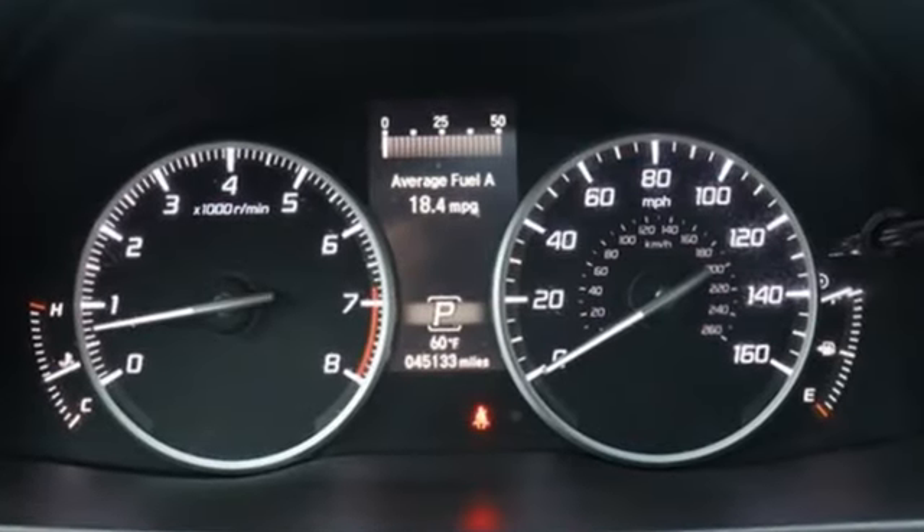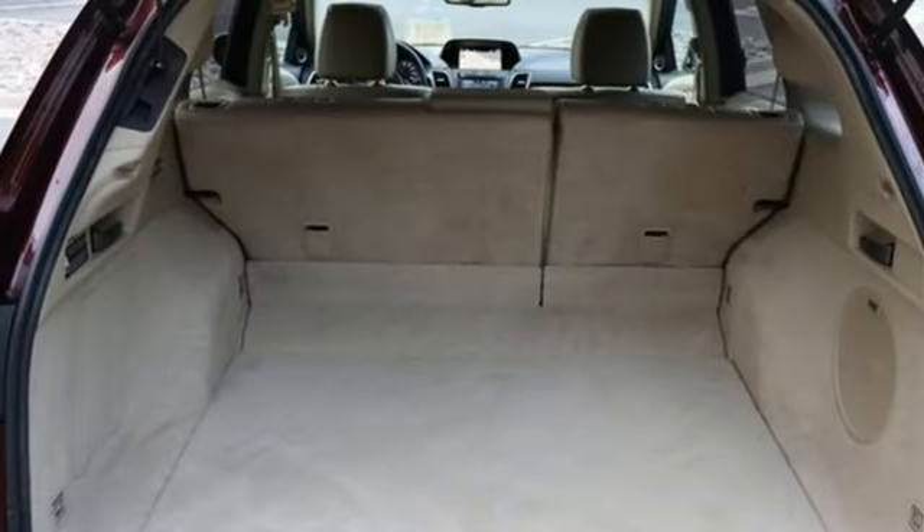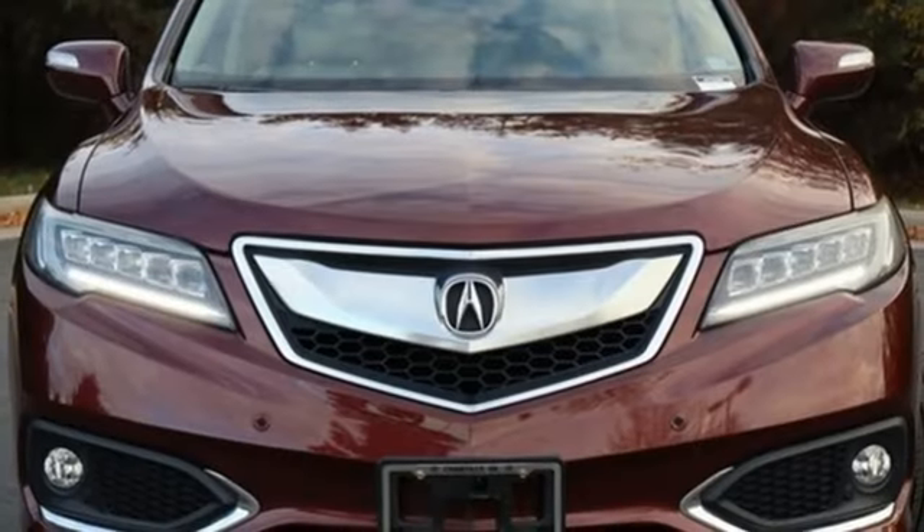Automobile adds: despite the increase in power and cylinder count, the new RDX is more fuel efficient than before. Acura believes if there's a better way, take it.